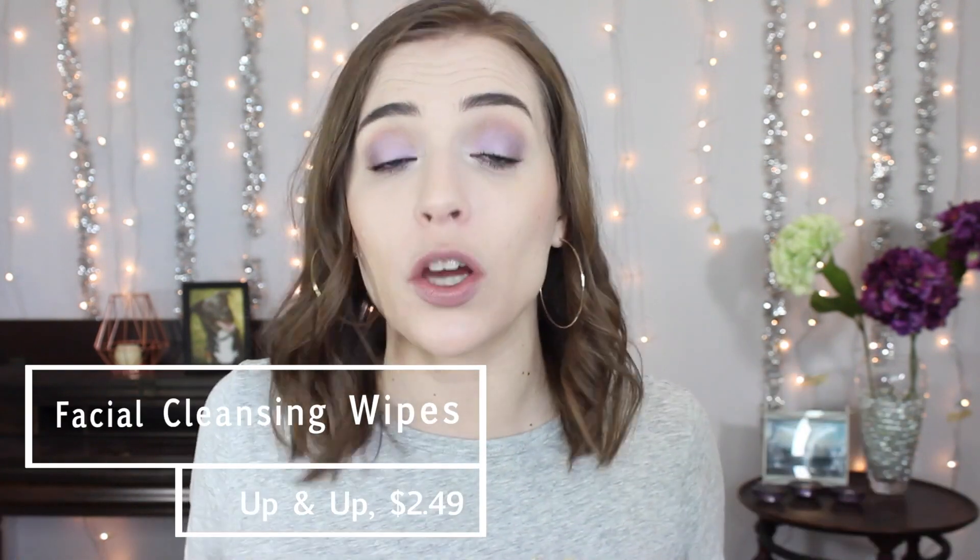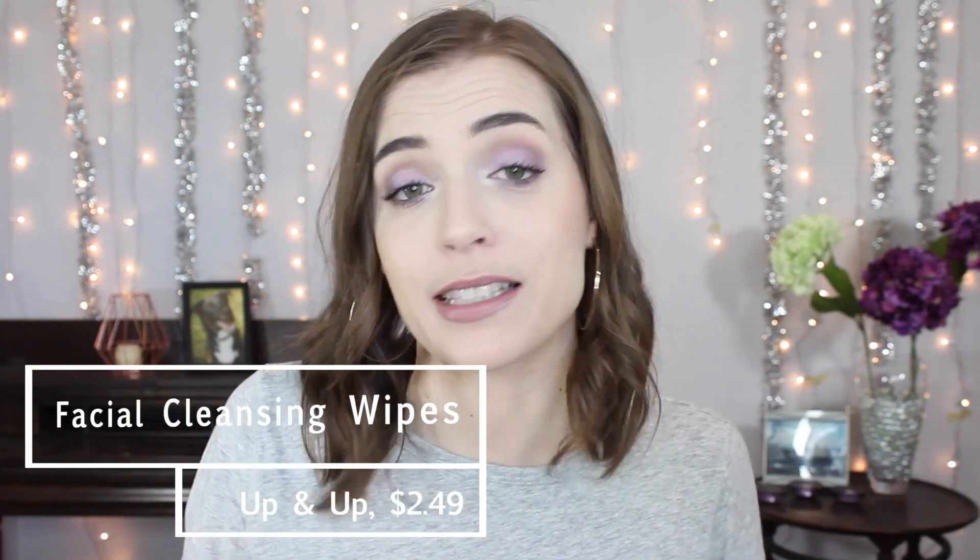And then finally there were some face wipes — the Up and Up Sensitive Skin Facial Cleansing Wipes. I don't really use face wipes anymore. I can't tell you the last time I used them; apparently two years ago I did. Nowadays I just love using balms and oil cleansers, and if I really need a makeup remover I'll use a micellar water. Face wipes come in handy when you're making videos, but I also think they're kind of a waste. I don't find myself using them so I don't have anything to recommend.